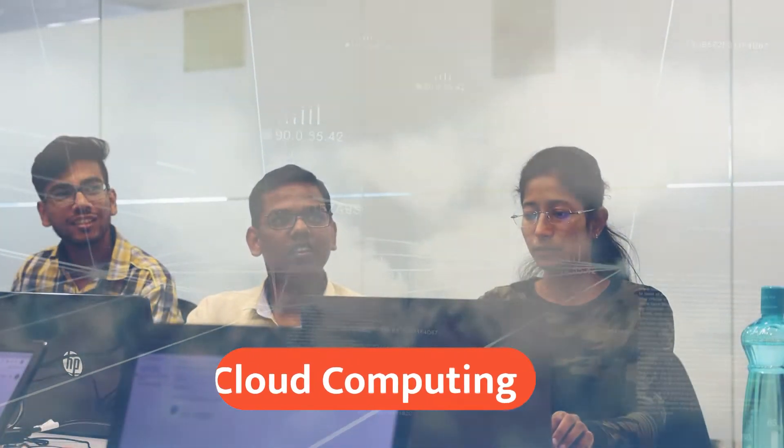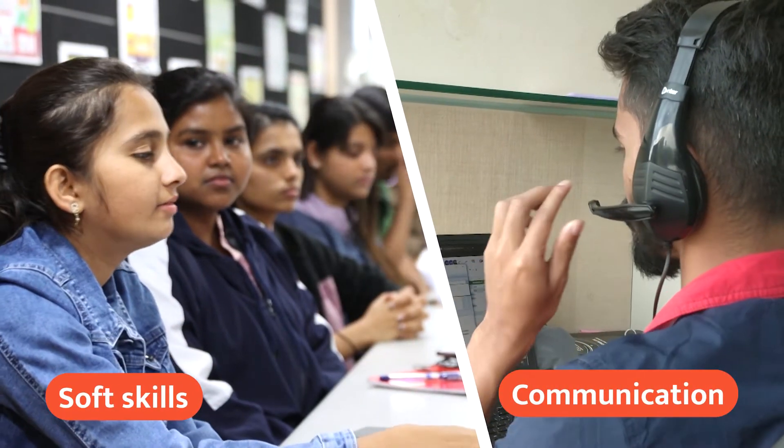Also, you will learn soft skills, communication skills, professionalism, and freelancing orientation.